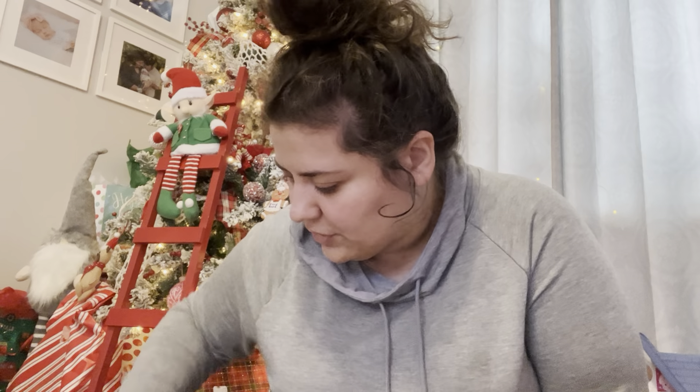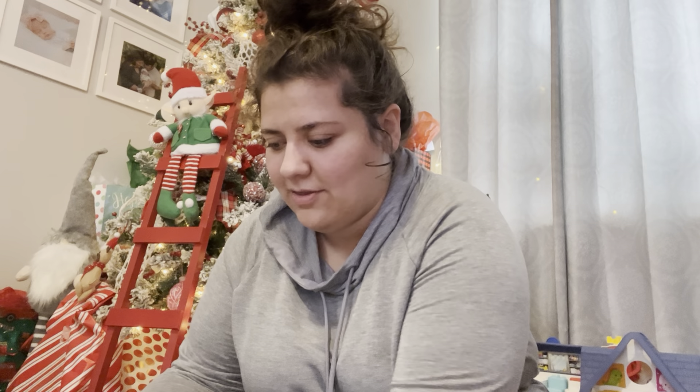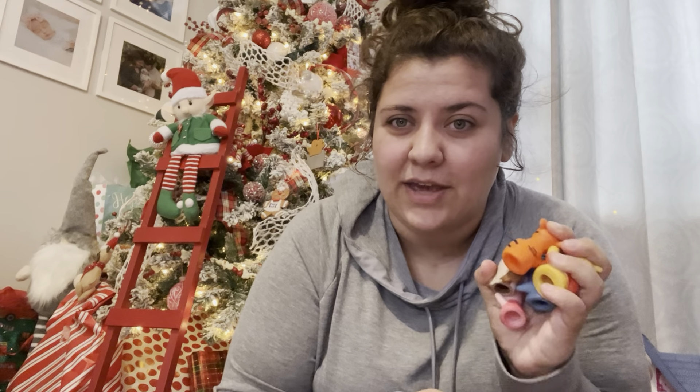Something that is not from the Dollar Tree — these were from Walmart, but I took them out of the package to make them fit better — are these little Winnie the Pooh finger puppets. They're so cute; you've got all the classic characters. I got her some bunny finger puppets in her Easter basket and she still plays with them. We are going to Disney in January, so I'm trying to get her associated with characters she might not really know yet, and I thought the Winnie the Pooh ones would be cute.